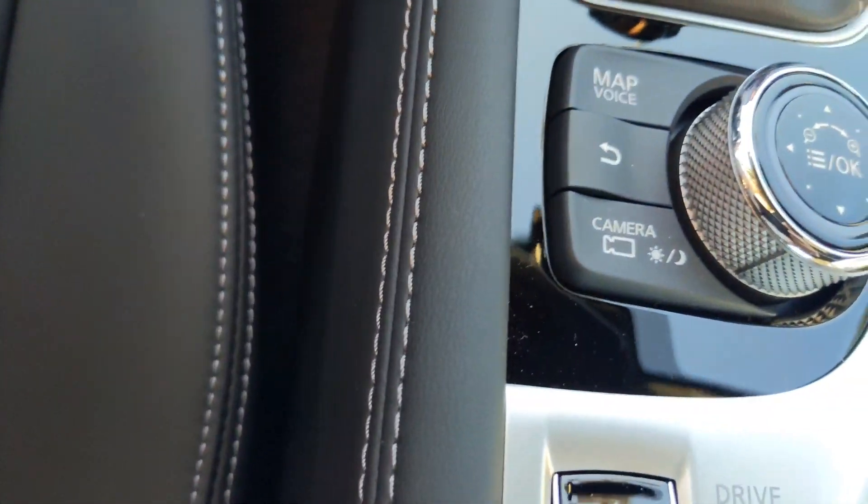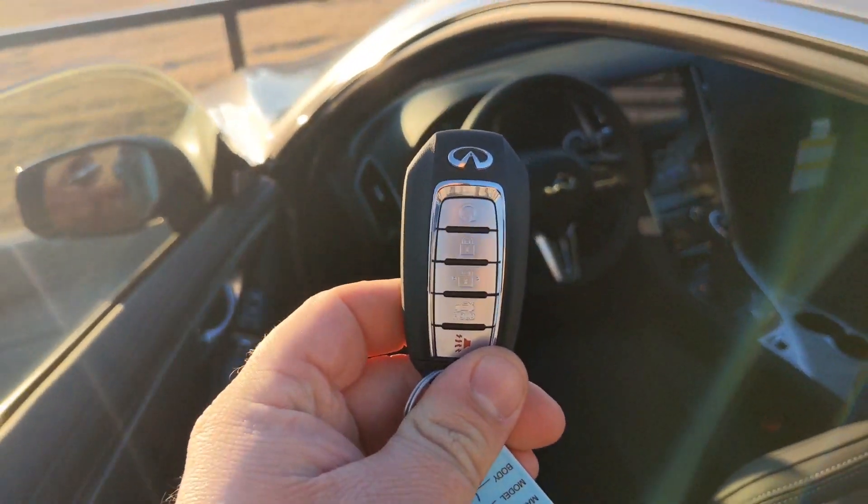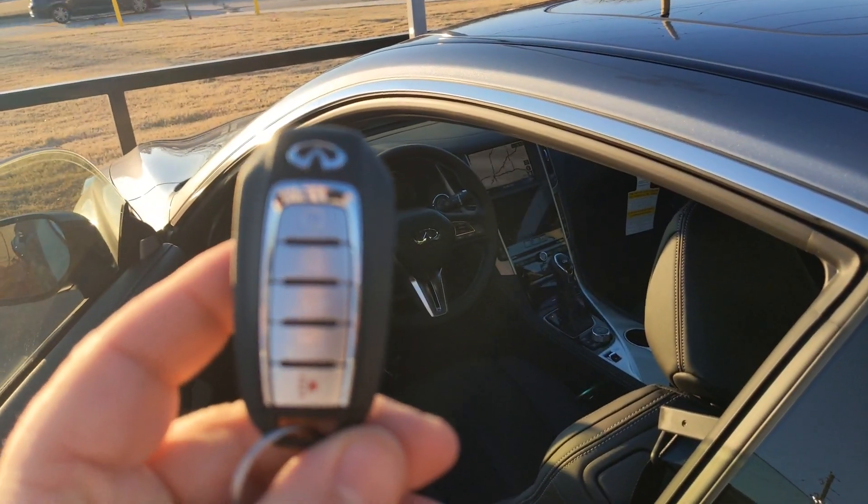You have your camera button here, your drive mode, and then of course the remote start on the key fob. New fob design as well for 2020.